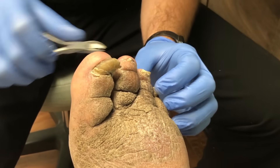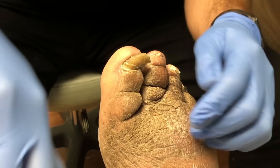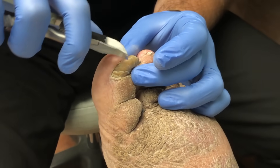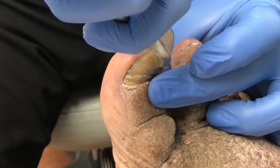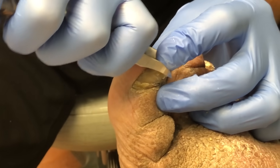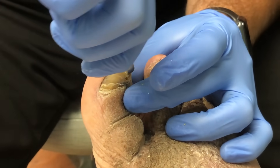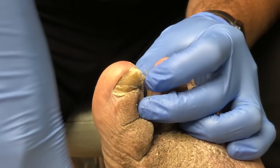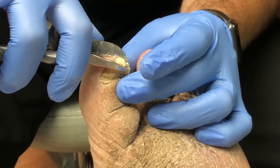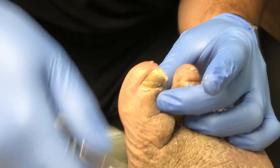How long have your legs been swollen like this? About five years. Do you currently go to wound care for your legs? No. Who's been doing the wraps — just you? Just me. Where have you been getting the supplies from — CVS, Walgreens, Walmart? Yeah, through Walgreens, CVS, and Amazon.